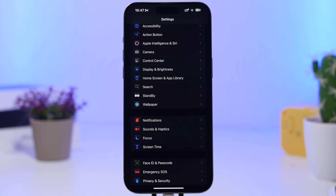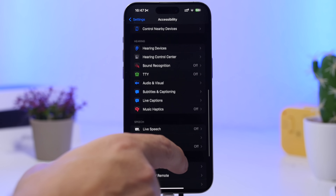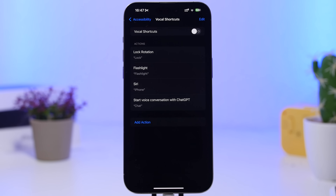I suggest you keep vocal shortcuts off unless you really need them. Vocal shortcuts are a new iOS 18 feature found under Accessibility. They let you set a spoken command to perform an action, but this will consume a ton of battery because it's always monitoring and listening to the microphone waiting for your command.